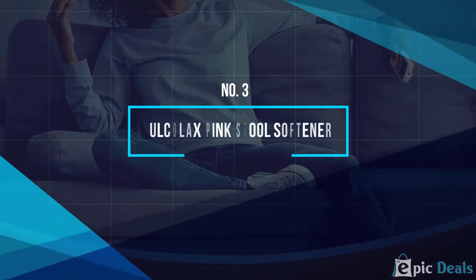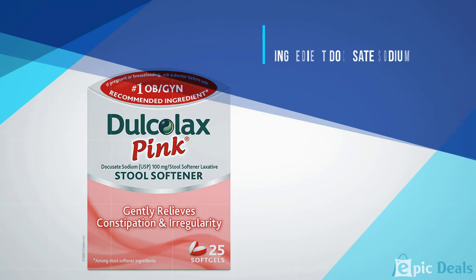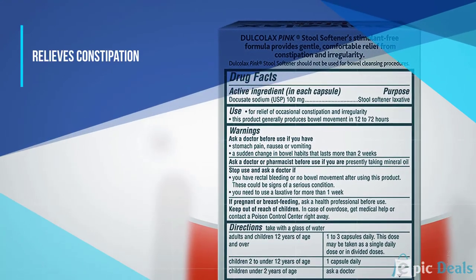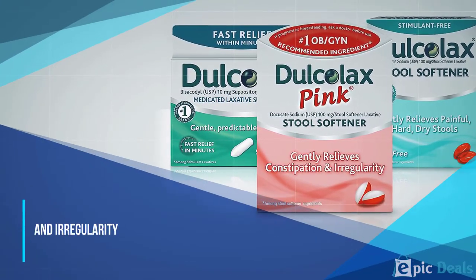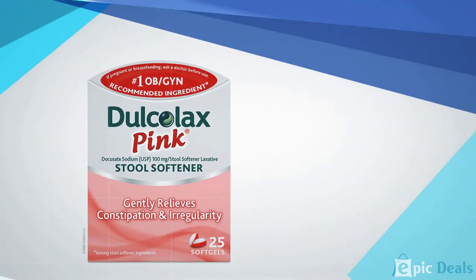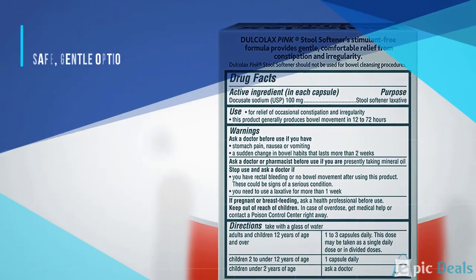Number 3: Dulcolax Pink Stool Softener. Stool softeners are considered generally safe for pregnant women with constipation, but you should always check with your OB-GYN before adding them to your regimen. Dulcolax Pink Stool Softener contains gentle ingredients for easier bowel movements while you're expecting, using a safe and effective ingredient to make your pregnancy easier. It softens hard, dry stools with 1-3 soft gels per day and typically produces a bowel movement within 12-72 hours, so you won't have to wait too long to experience relief.